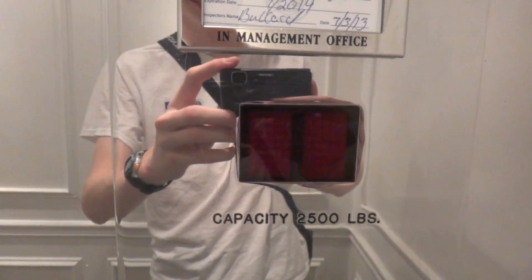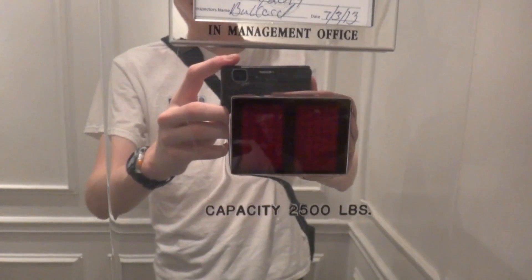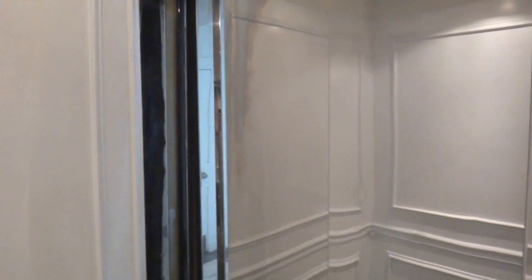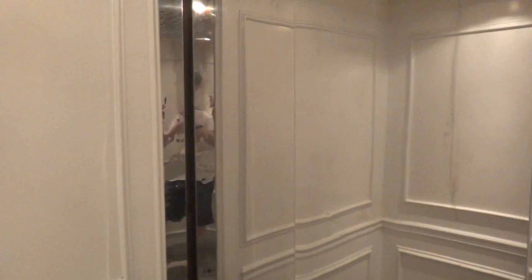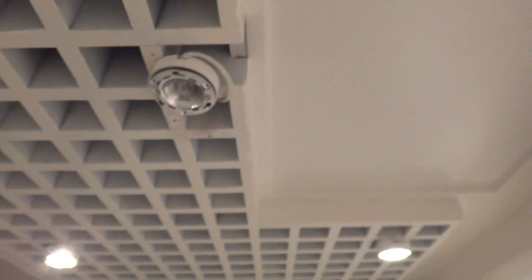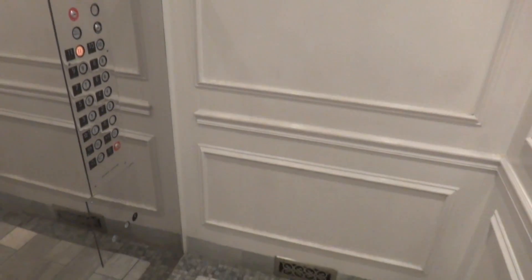This is here at the Flatiron Building in Atlanta. 2,500 pound capacity on this one. Definitely one of the nicest elevators I've ever been in in Atlanta.